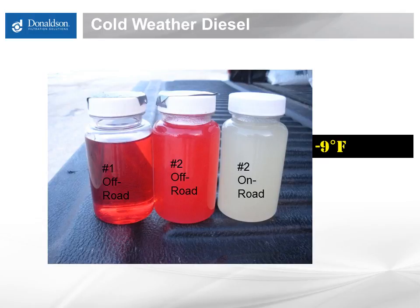This shows that number one diesel has a lower cloud point than number two. The only way to lower the cloud point of diesel is to blend it with number one — that's the best way to bring that cloud point down. Blend number one diesel with number two diesel.